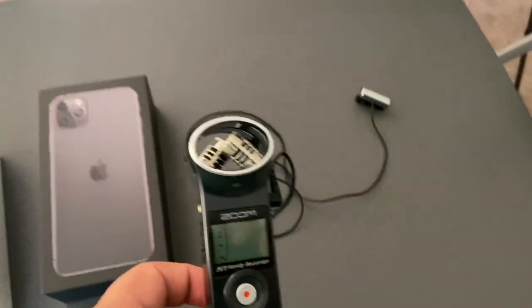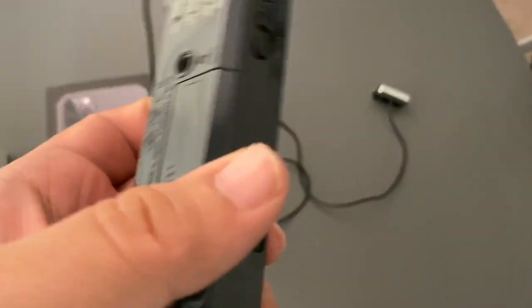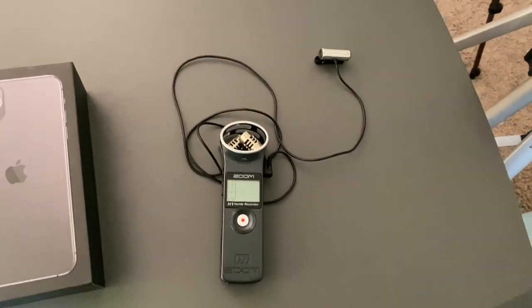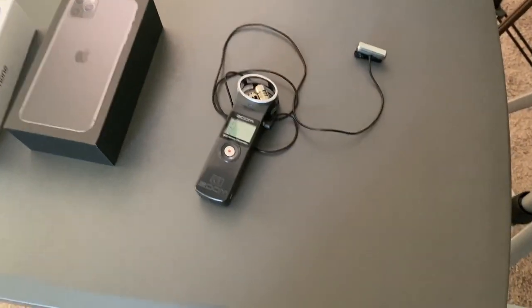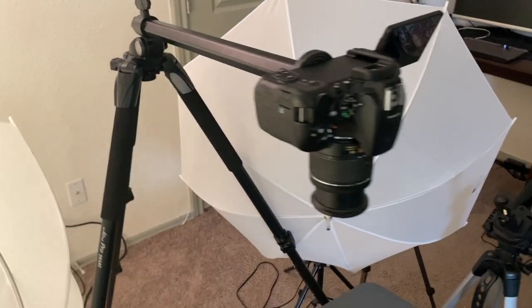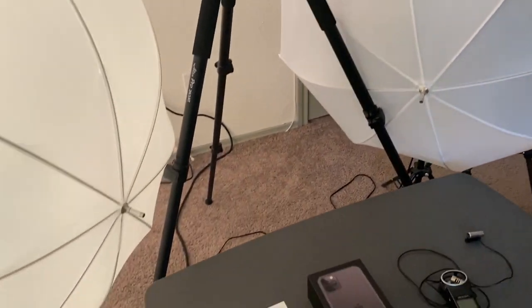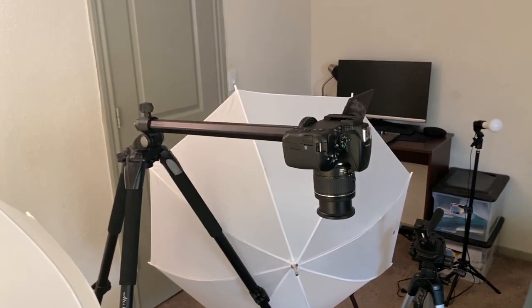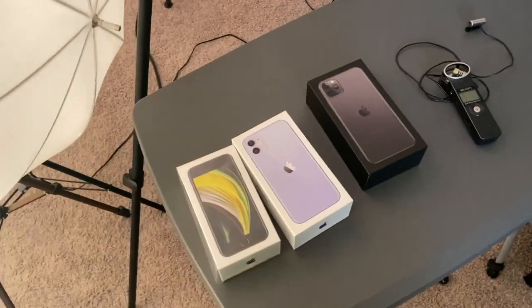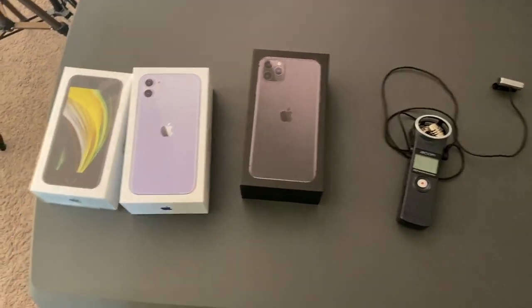It's the Zoom H1 mic with a lapel mic attached. The audio quality is fantastic, it's very simple, and it still runs on a double-A battery. For tripods, the main one here is a Vanguard Alta Pro — it was a couple hundred dollars but totally worth it. Getting these top-down shots on it is just so simple compared to other solutions I've tried.